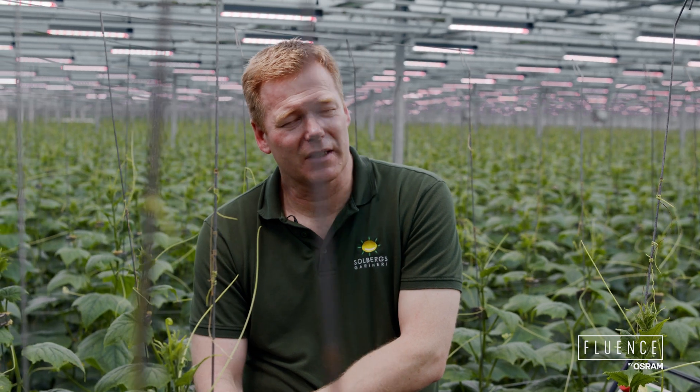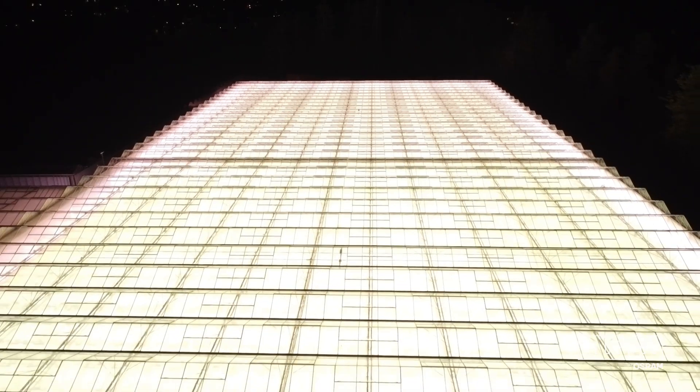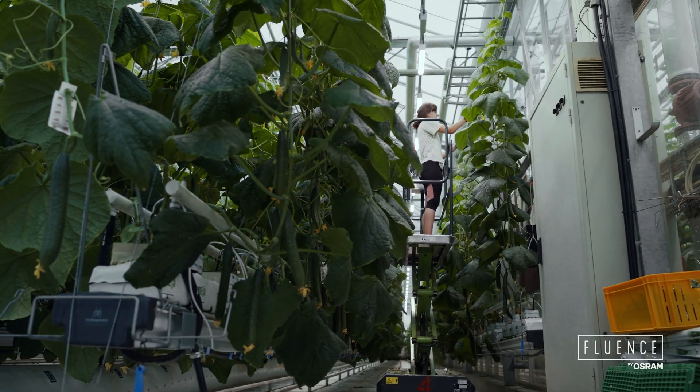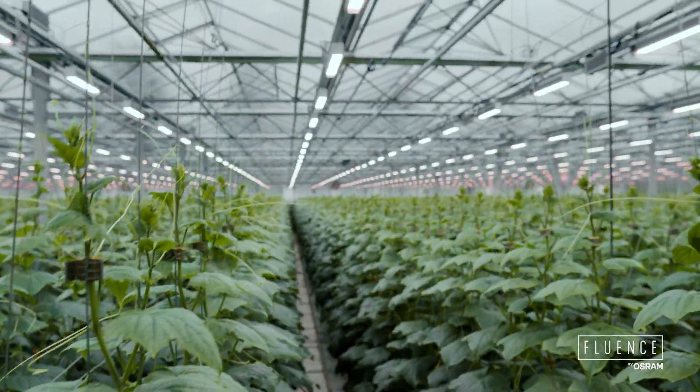Growing cucumbers with LED is a bit different than with HPS. You don't have the same radiant temperature, which affects the leaf temperature. In cold winter conditions, you have to pay attention to this. We have learned a lot this winter season about it, and we have got good help from Fluence's plant specialist on cucumbers. It has really helped us with calculations and other advice.